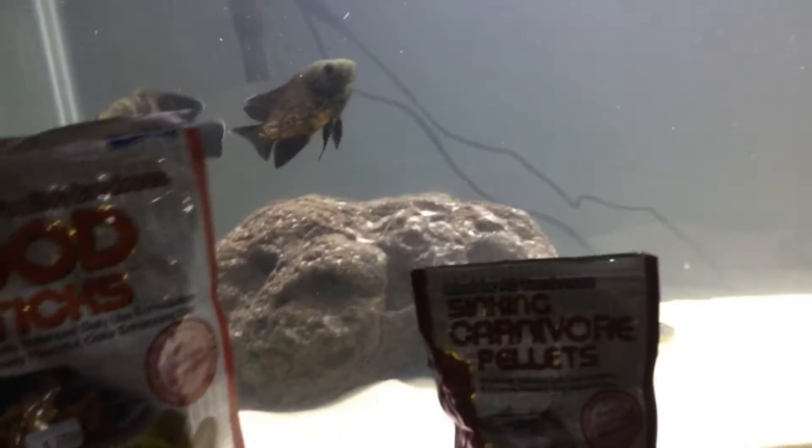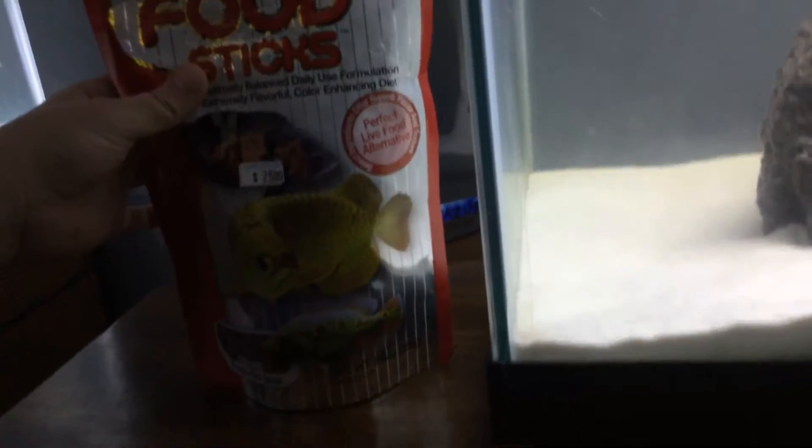I'm going to be showing you what we feed them. Sometimes they actually eat these food sticks — they're already getting all excited. I'm not going to feed these too, I'm just showing the camera. So these are the food sticks, I got this from Texas Tropical.